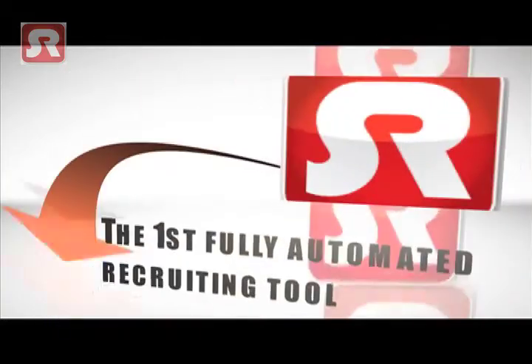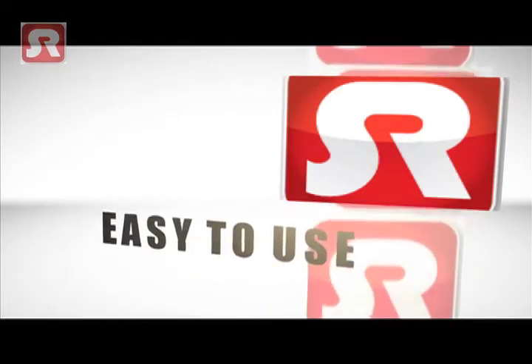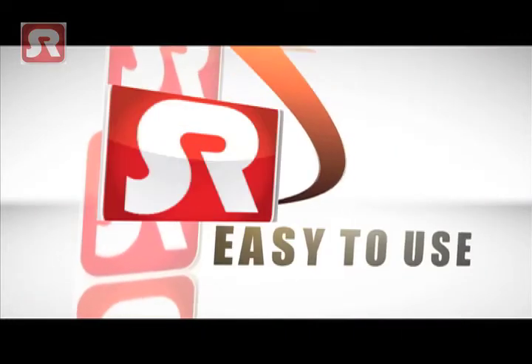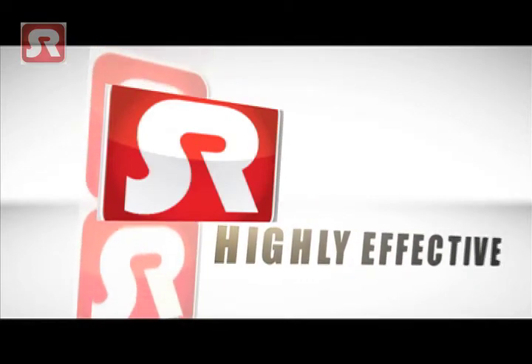Welcome to Smart Recruit Online, the first fully automated recruiting tool. We've created an online recruitment tool that is easy to use, highly effective and great value for money.